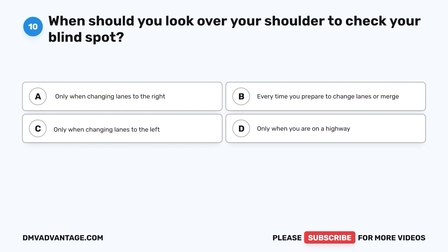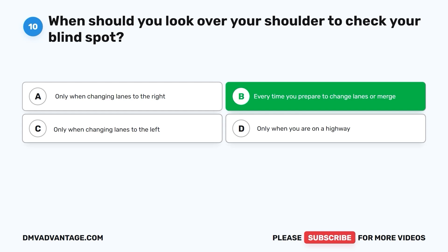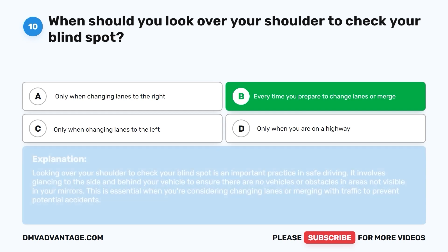Question 10: When should you look over your shoulder to check your blind spot? A. Only when changing lanes to the right. B. Every time you prepare to change lanes or merge. C. Only when changing lanes to the left. D. Only when you are on a highway. The correct answer is B. Every time you prepare to change lanes or merge. Looking over your shoulder to check your blind spot is an important safe driving practice. It involves glancing to the side and behind your vehicle to ensure there are no vehicles or obstacles in areas not visible in your mirrors.